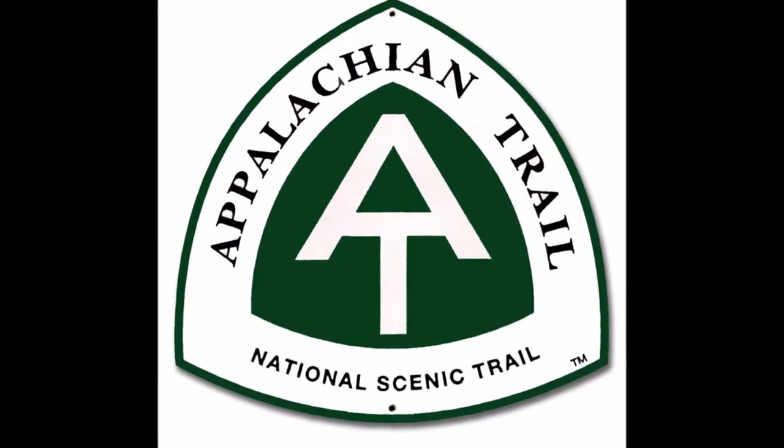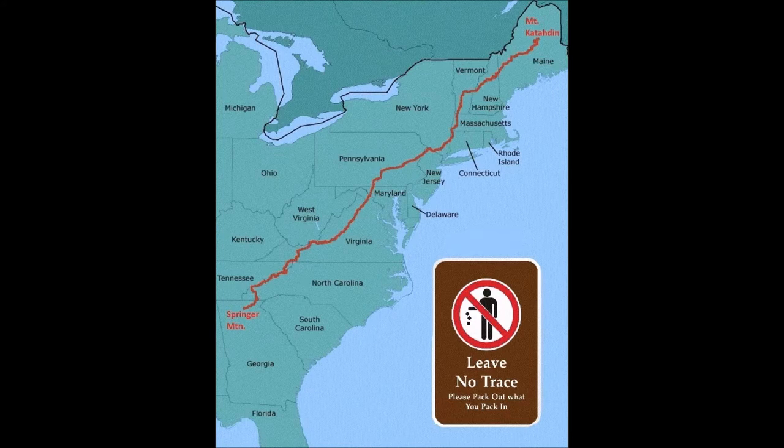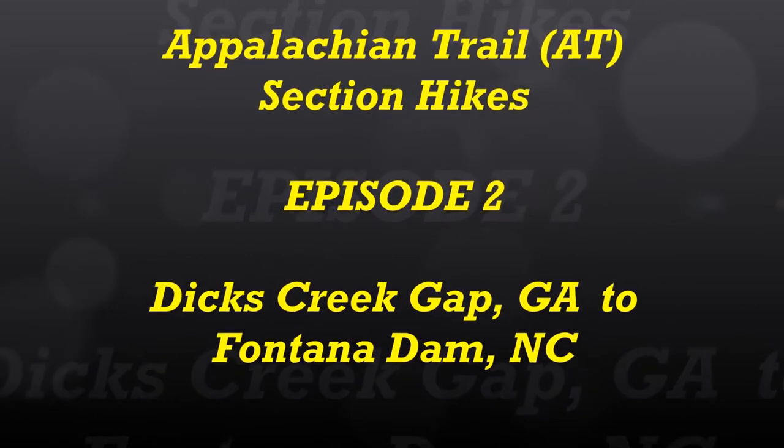Hi, I'm Scott. This video is my section hike of the Appalachian Trail from Dix Creek Gap to Fontana Dam, North Carolina, 96 miles. This video is part of a series I'm doing to document my section hiking of the AT. This is considered the second section of the AT. This section hike took place in May 2015, and it was my very first section hike on the AT.